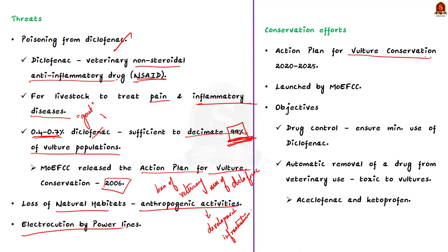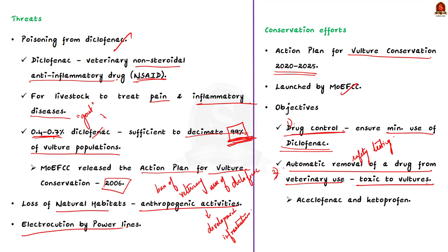The Action Plan for Vulture Conservation 2020–2025 was launched by the Ministry of Environment, Forest and Climate Change. Its objectives include: drug control to ensure minimum use of diclofenac; safety testing of available NSAIDs on vultures and developing new ones that do not affect them; and ensuring the Drugs Controller General of India institutes a system that automatically removes any drug from veterinary use if found toxic to vultures — banning drugs like aceclofenac and ketoprofen.